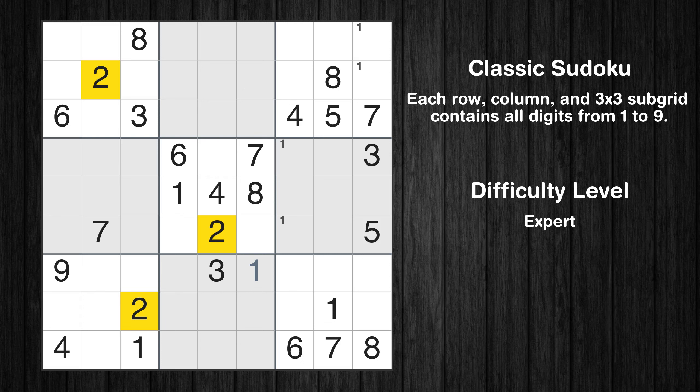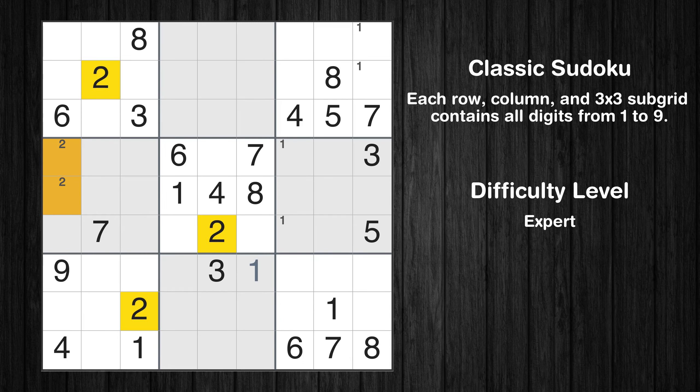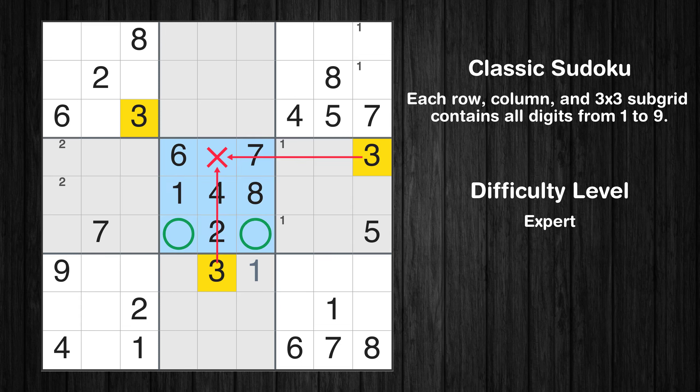Let's move to number 2. Only two positions left in the fourth box where value 2 can be placed. Let's move to number 3. Only two positions left in the fifth box where value 3 can be placed.